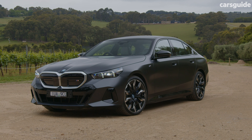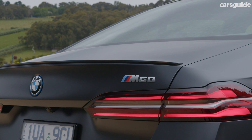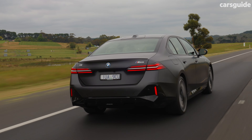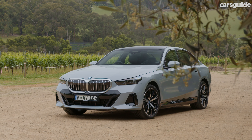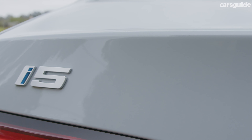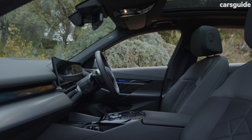ANCAP hasn't crash tested the new 5 Series yet, but the last generation was a five-star car and it would be unusual to see that change given additional safety features in the new generation. The 5 Series comes standard with BMW Driving Assistant Professional including active cruise control, lane assist and departure warning, front and rear cross-traffic alert, and collision prevention and intervention systems — about 40 safety systems in total, including an augmented reality dash display. BMW offers an industry-standard five-year unlimited kilometre warranty, with electric car batteries covered by an eight-year or 160,000km warranty. A five-year or 80,000km basic service package is $2,400, though electric i5 variants will have different needs and lower servicing costs not yet listed by BMW.